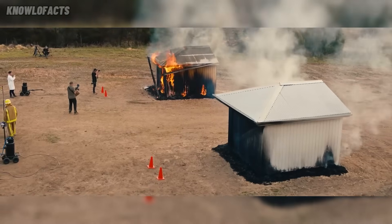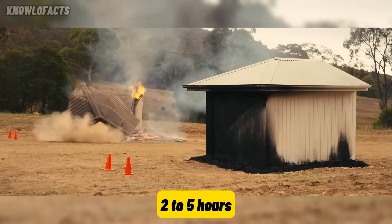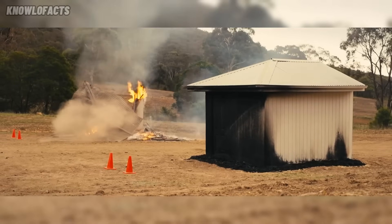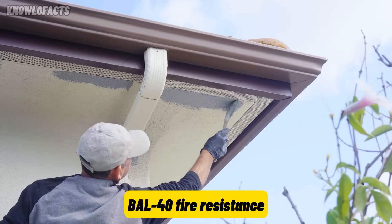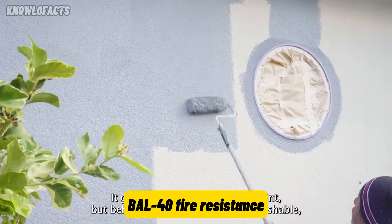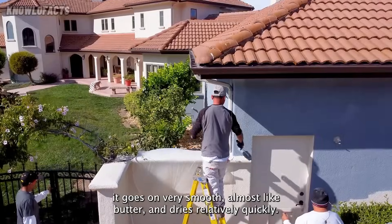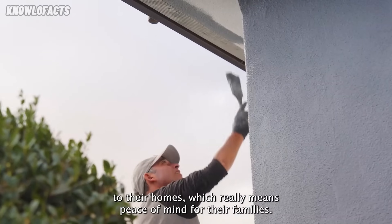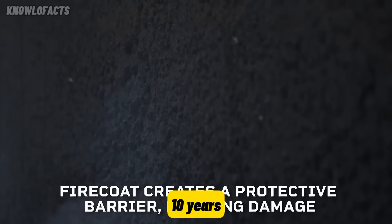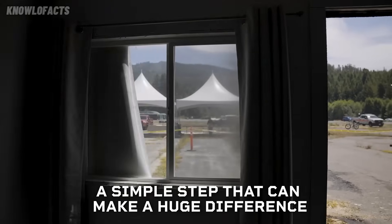It can be applied with a brush or roller and dries in about two to five hours. The exterior type, available in gray, is made for surfaces like brick, concrete, and steel, and offers up to BAL-40 fire resistance, ideal for bushfire zones. This version works best when applied with an airless sprayer and requires a drying period of around seven days. Once cured, Firecoat provides durable protection that can last up to 10 years. It's a smart choice for safer, more resilient homes and buildings.